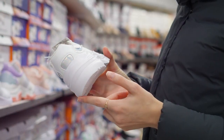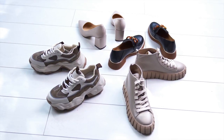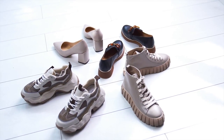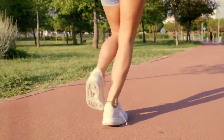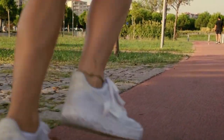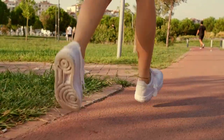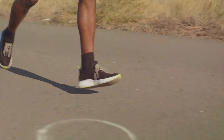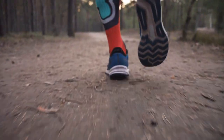Next, we have stability — the shoe's ability to support your foot and keep it aligned as you run. It's like having your very own chiropractor, constantly adjusting your foot to ensure it lands in the optimal position. This is particularly important for runners with flat feet or high arches, as they are more prone to overpronation or underpronation respectively. Then comes flexibility. A good running shoe should move with your foot, bending and flexing to match its natural movement. A shoe that's too rigid can restrict your foot's movement, while one that's too flexible may not provide enough support.